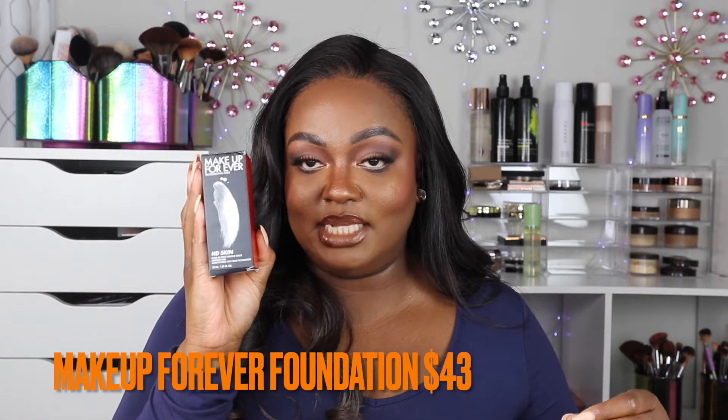Products keep coming out so fast I don't get a chance to try everything. I purchased the Makeup Forever HD Foundation — this is the new one, and I'm actually wearing it now. You'll see it in an upcoming first impressions video. This is in the color 4N68.